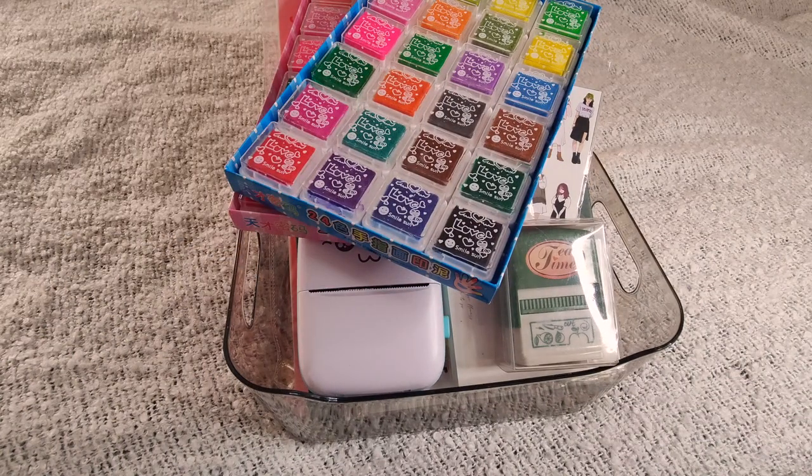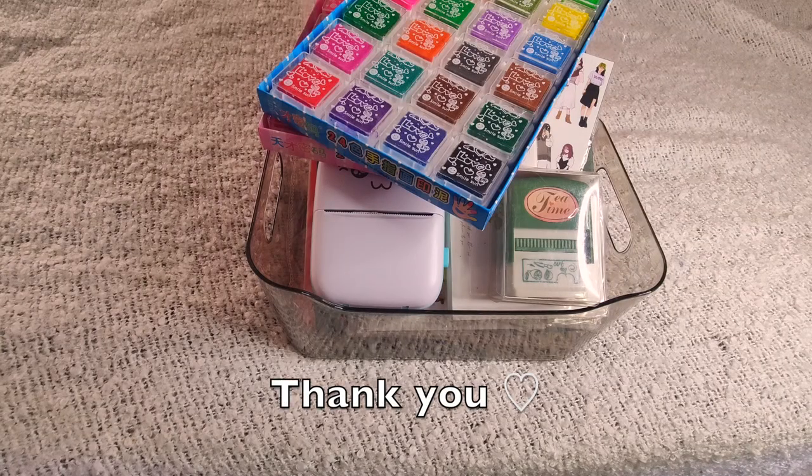I am so happy! Thank you all for watching my small stationery haul. I shall see you guys in the next video. Bye bye, have a good time!